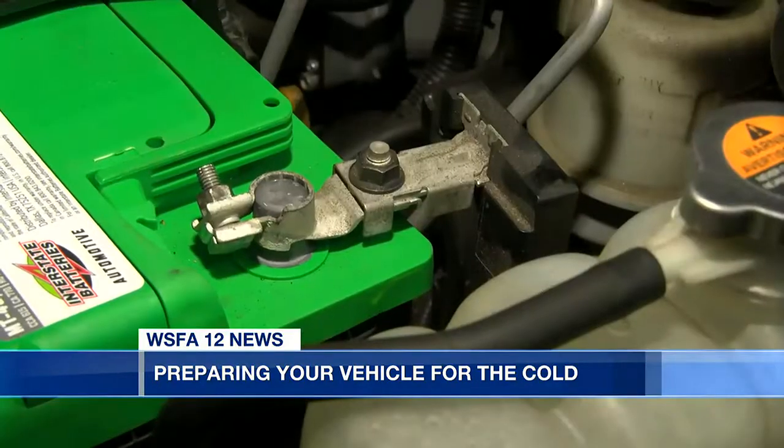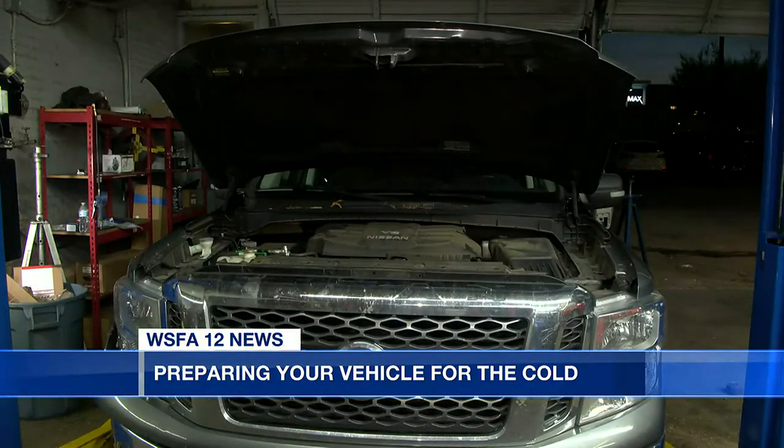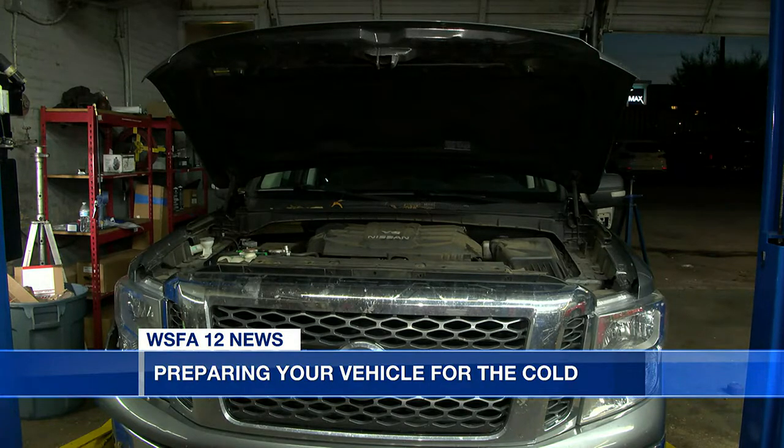Holman says vehicle batteries don't always react well to colder weather. He advises you to start up your vehicle a couple of minutes before driving to get it to a more efficient temperature.